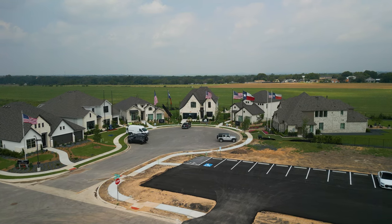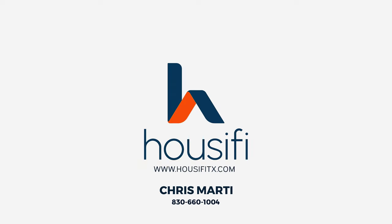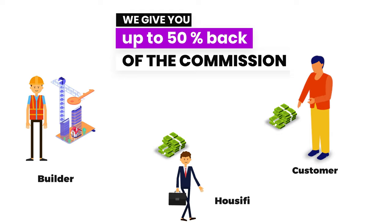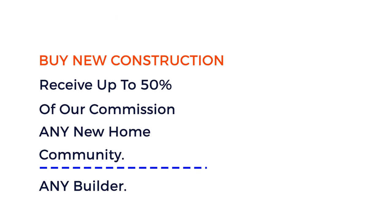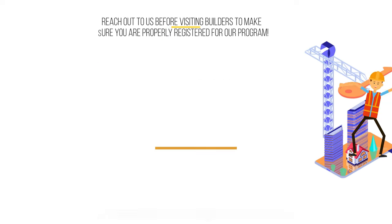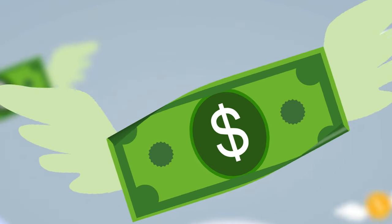Before we learn about the builders, let's talk about how you can save thousands of dollars by working with me, Chris Marty at Houseify, as your real estate agent on any new home construction purchase. At Houseify, we offer a buyer rebate program — builders in Texas pay us a commission as a buyer's agent, and we take 50% of that commission and give it back to you. This means anywhere from $4,000 to $10,000 or more in additional savings on top of any builder incentives, so reach out before you go to a builder.